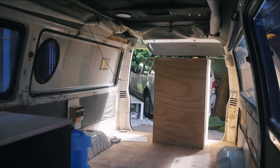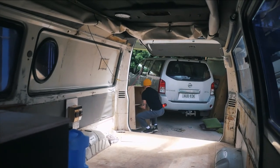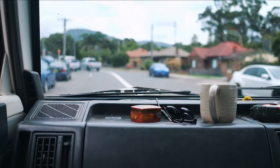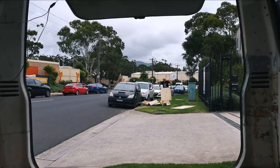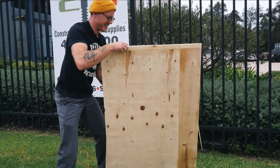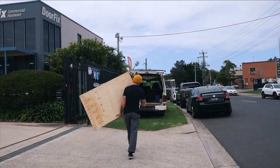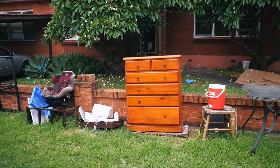We have to take everything out every time we go to get more wood for the van build. About 90% of our van has been made from wood found on the side of the road or donated to us, which is really good. Found some more stuff being thrown out.